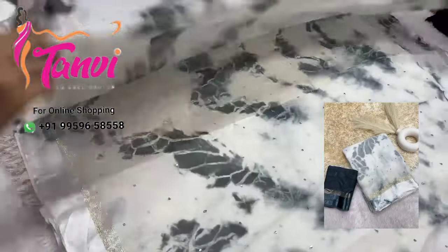You have a contrast blouse with a beautiful beauty sequence. There are 4 colors available. You have light color shades. You have a very smooth dress.